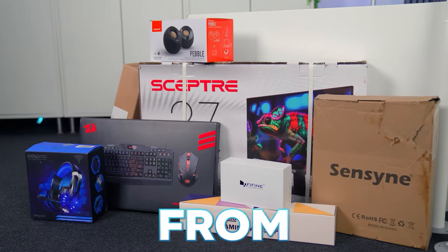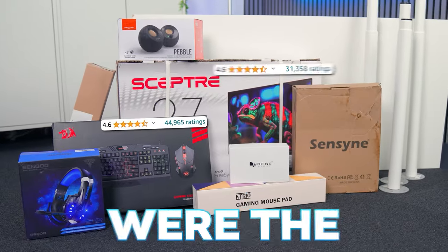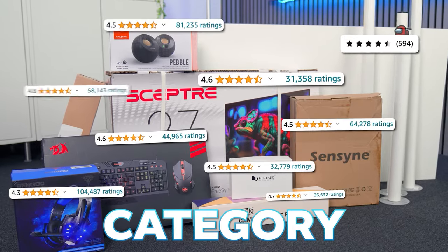This is a complete gaming setup from Amazon and all of these items were the most reviewed ones in their category.